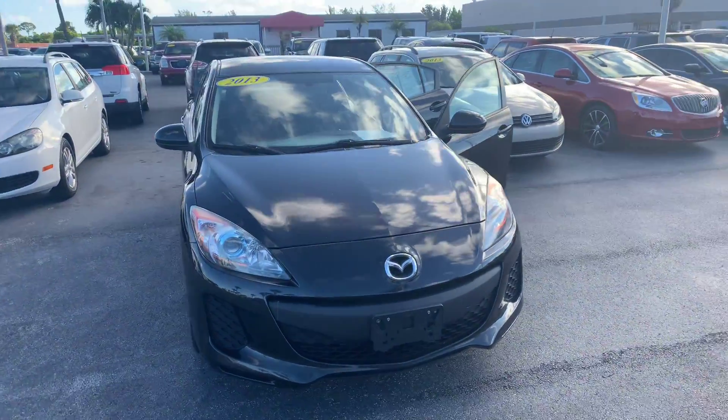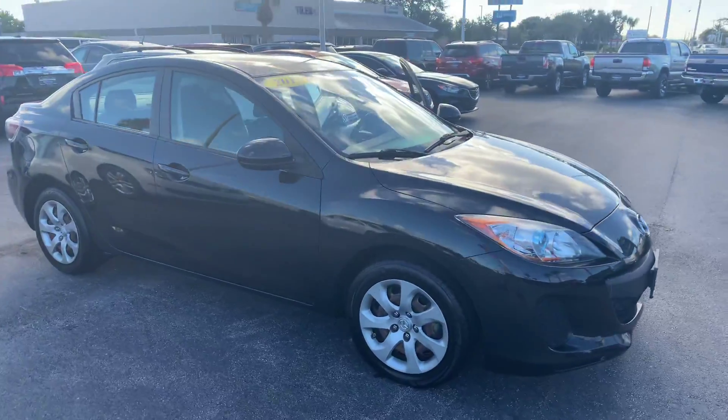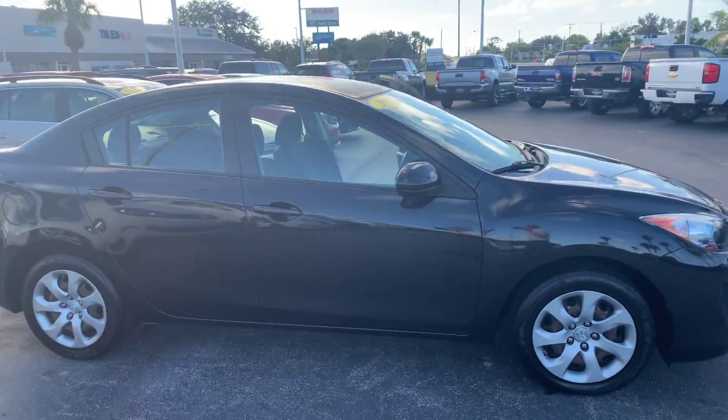Hello, my name is John Dee from Carl's Buick GMC. Just want to shoot you a real short video of a recent trade we just got in — a 2013 Mazda 3i Sport.